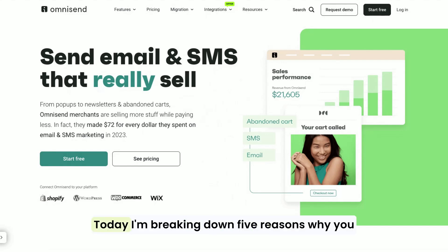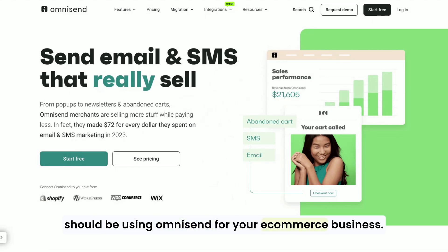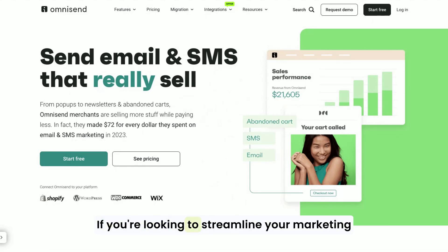Hi and welcome. Today, I'm breaking down five reasons why you should be using OmniSend for your e-commerce business. If you're looking to streamline your marketing and drive more sales, you're going to want to stick around for this one.